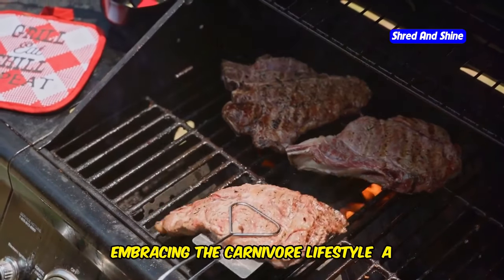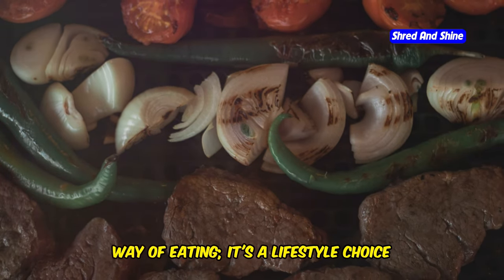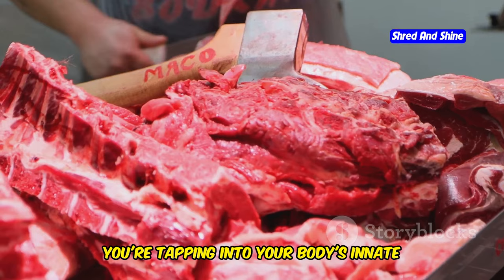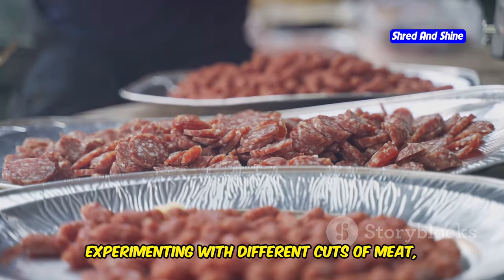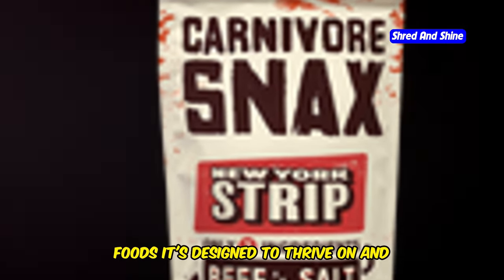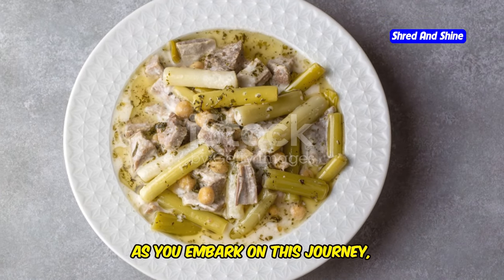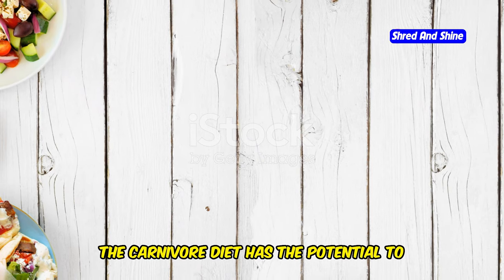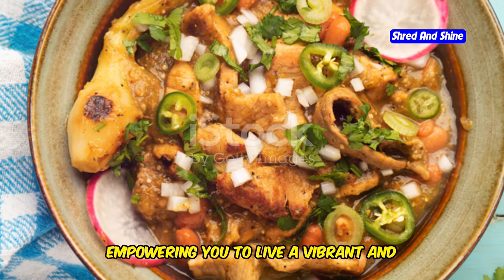The carnivore diet is more than just a way of eating — it's a lifestyle choice that empowers you to take control of your health and well-being. By embracing this primal way of eating, you're tapping into your body's innate ability to thrive on nutrient-dense whole foods. This journey is about listening to your body, experimenting with different cuts of meat, and finding what works best for you. As you embark on this journey, you'll likely notice improvements in your energy levels, digestion, mental clarity, and overall well-being. The carnivore diet has the potential to transform your health from the inside out, empowering you to live a vibrant and fulfilling life.